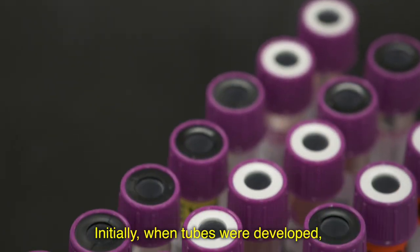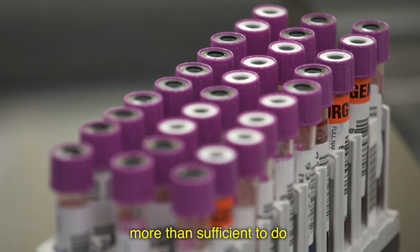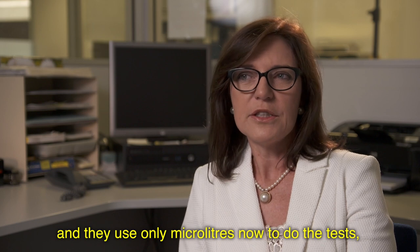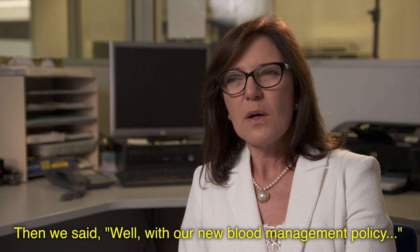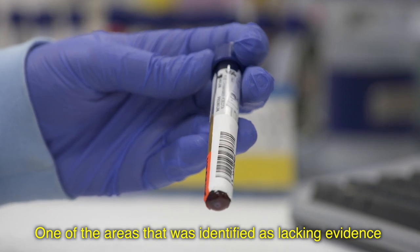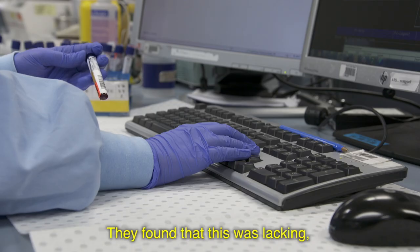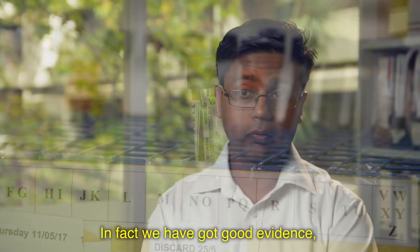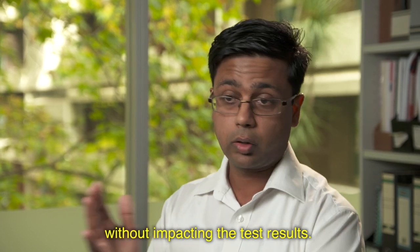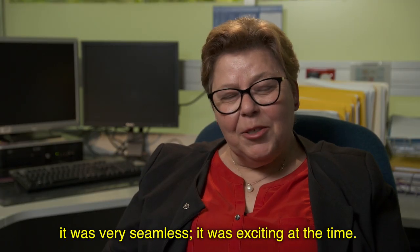Initially when tubes and machines were developed, they showed that 1.3 mils would be more than sufficient for all the analysis needed. The machines evolved and now use only microliters to do the tests, yet we were still using five mil tubes. With our new blood management policy, one area identified as lacking evidence was blood loss reduction. We found at least 50 to 80 percent less blood loss without impacting test results — the benefits were there with minimal risk. It was a great, seamless change and very exciting at the time.